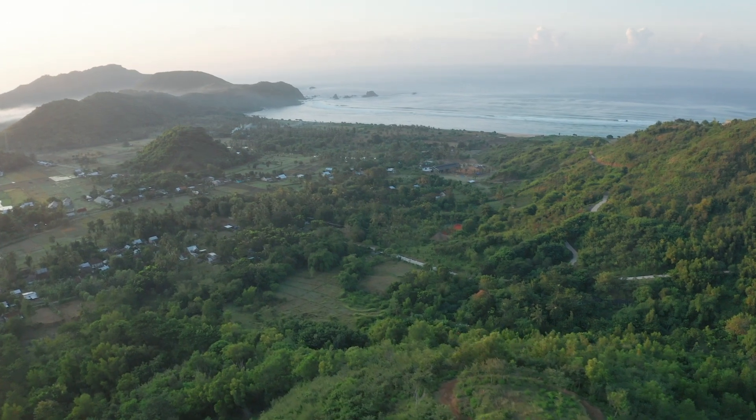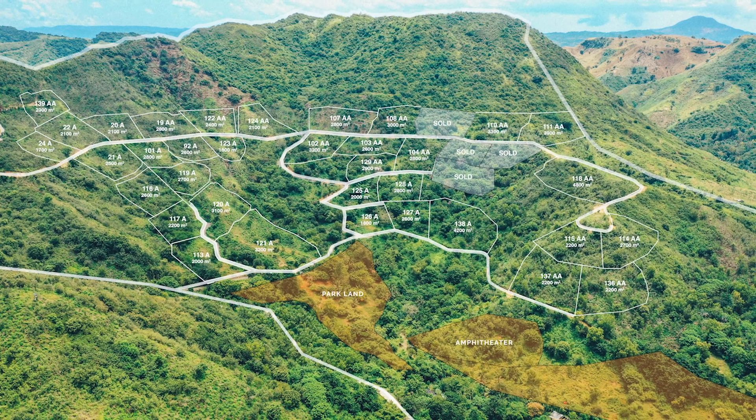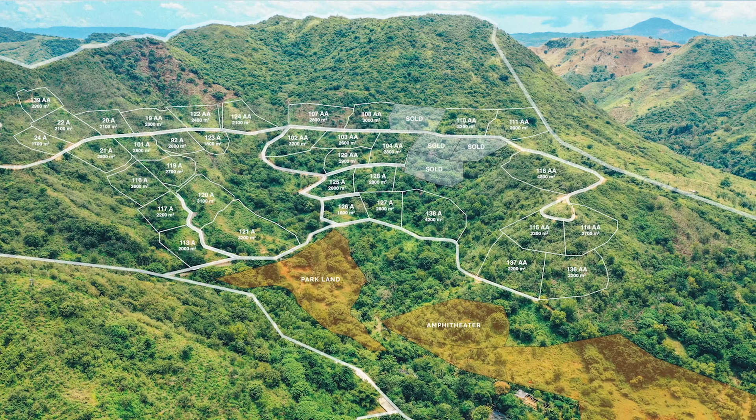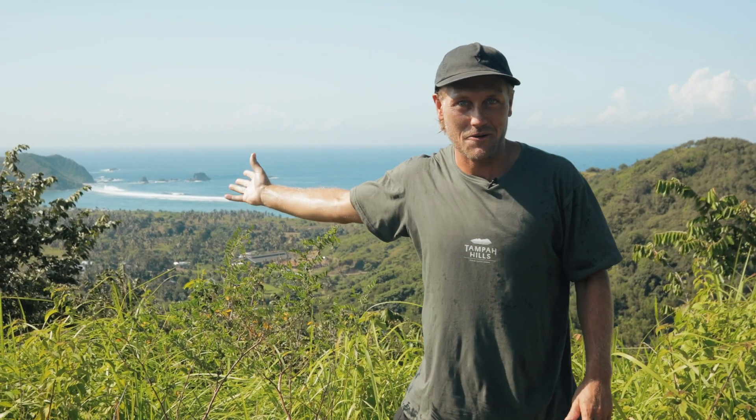It's exciting times for us here at Tampa Hills. Today we are officially launching stage three. We have lots here with amazing views — you have the mountains to the north, the valleys to the east, and then the ocean to the south.